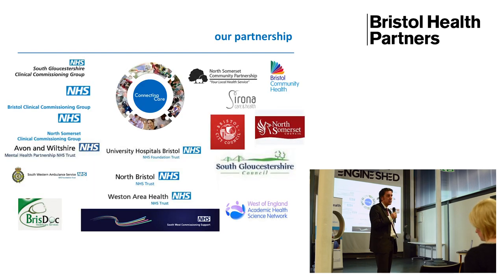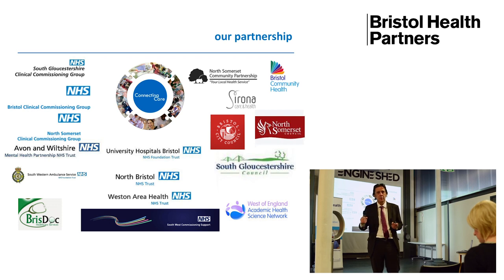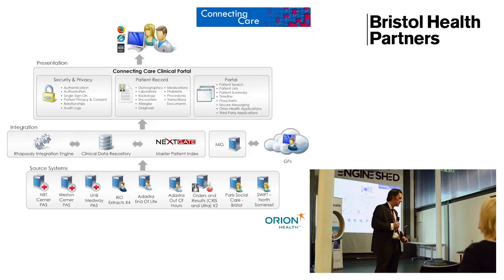In terms of the who and the what: Connecting Care is made up of all of those 17 partners. So UHB, the BRI, North Bristol, Southmead — they're all in. All of our community services are in. Social care departments, they're all in. All of the GPs — 110 practices — they're all in. So we're joining everybody together in that sense.